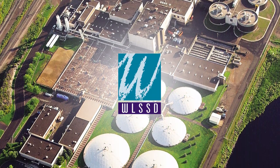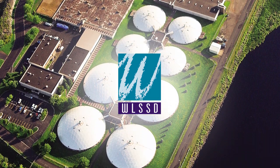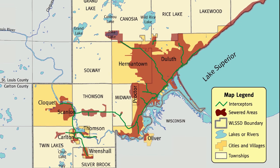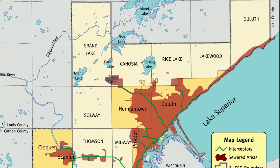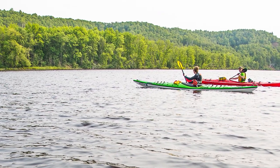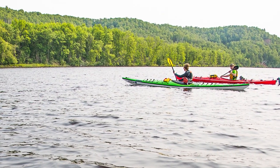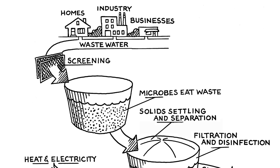Welcome to WLSSD's virtual wastewater treatment tour. We are the wastewater authority and accept dirty water from homes, businesses, and industries in a 500 square mile area. WLSSD was formed in the early 1970s as a result of the Clean Water Act. Our mission is to clean 40 million gallons of wastewater each day.